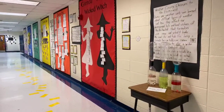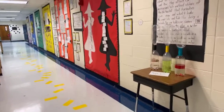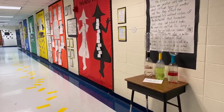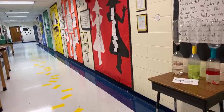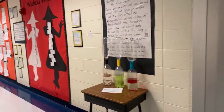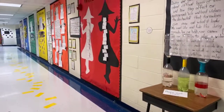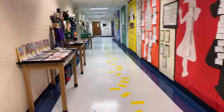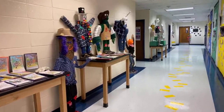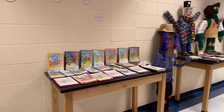Now you're in the second grade hallway. Second grade looked at the different characters and interpreted the book through them — they looked at Glinda versus the Wicked Witch and examined the words each chose to use inside of Oz. They also studied Dorothy, the Scarecrow, the Tin Woodsman, and the Cowardly Lion. This is a really fantastic hallway — make sure to check it out. The last I heard there are 22 docents just in second grade. Partnering with STEAM, they reimagined what the Scarecrow and Tin Man would look like if they had to be STEAMified.